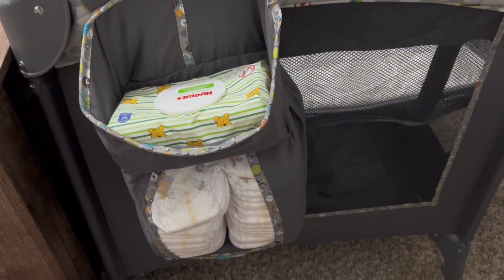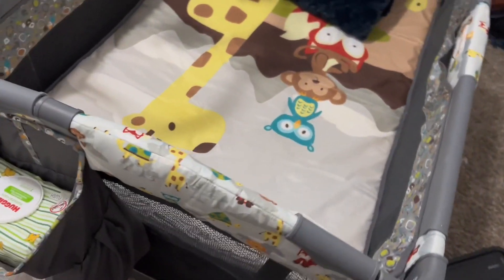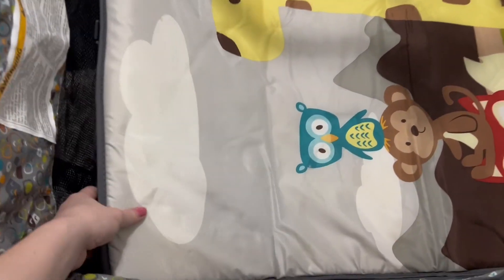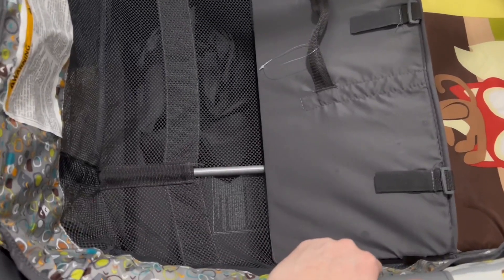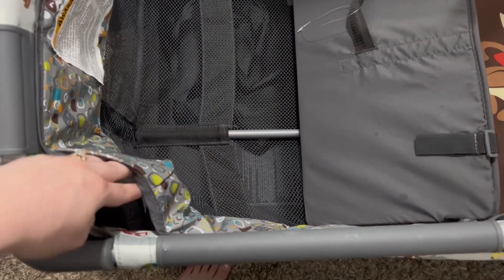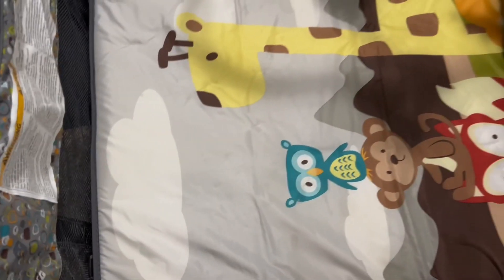I love that it comes with a place to put the diapers and wipes. It has this little bassinet at the top so you don't have to worry about bending clear down over the bars. With my first I had a c-section, so it was really nice to not have to worry about bending clear over. I can just easily grab her.